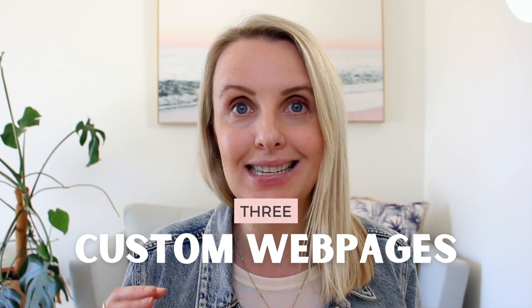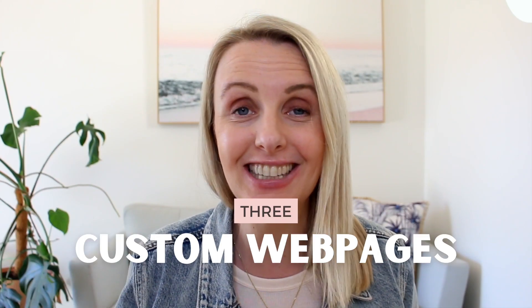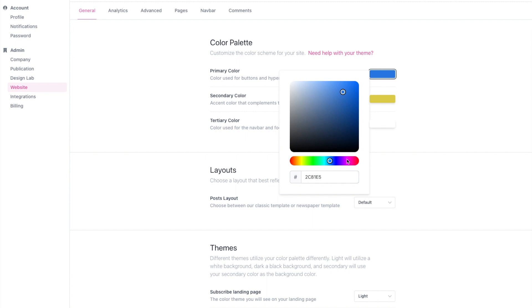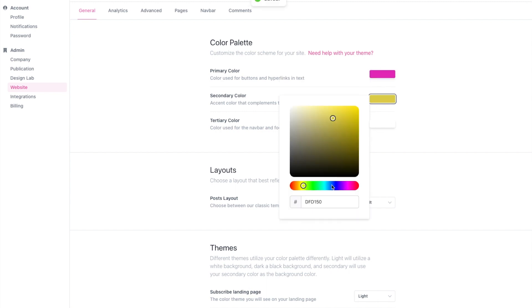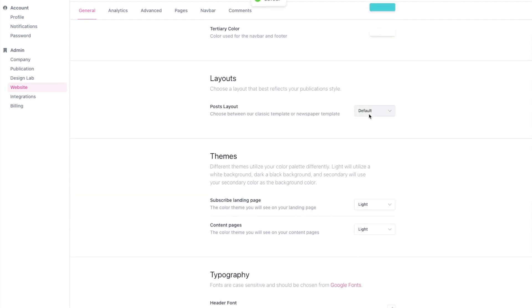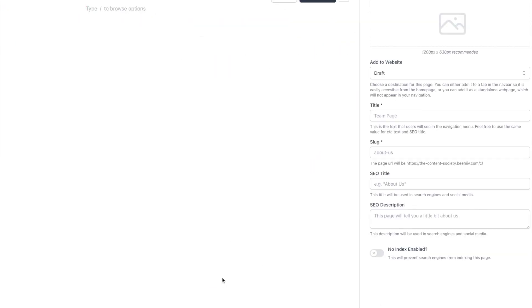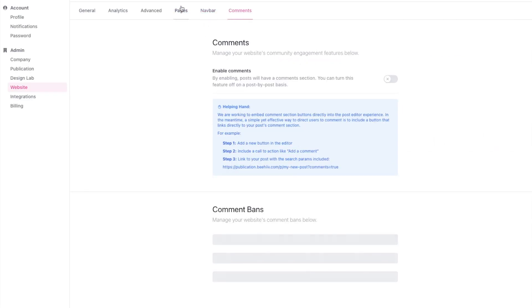Number three is custom web pages. You don't actually need another platform — no Squarespace, Wix, or WordPress site — to get started. You can do it all within the platform. The cool thing is that you can leverage layout templates designed with newsletter signups in mind. All of these websites are designed with SEO and performance focus, with fast upload speed, pop-up forms, email gating, comment section, search and filtering functionality, and so much more.